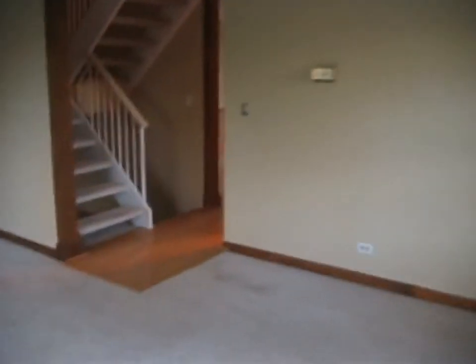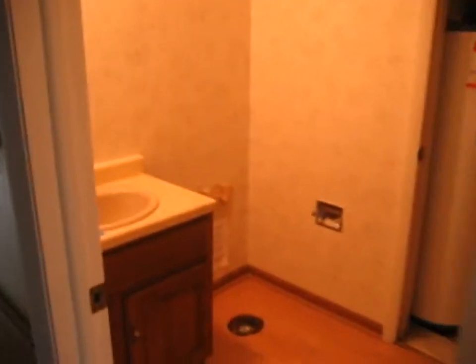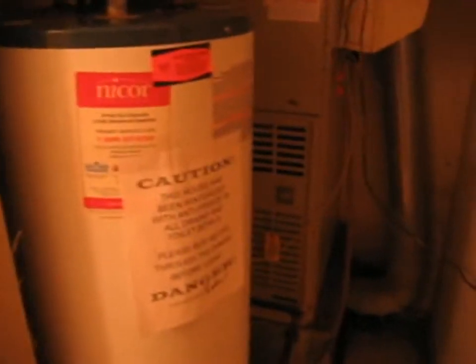There's the living room. Next to the living room, there is a half-bath — it is missing the toilet. The utility closet in here contains the hot water heater, and back there is the furnace.